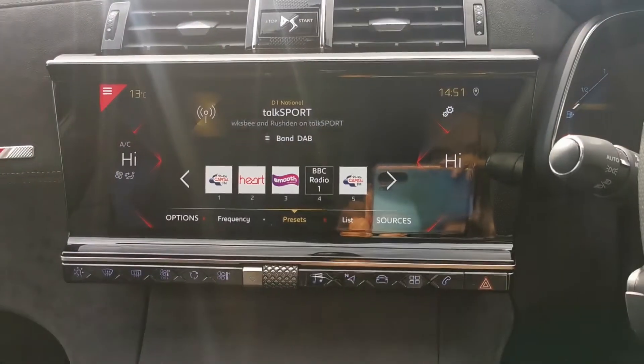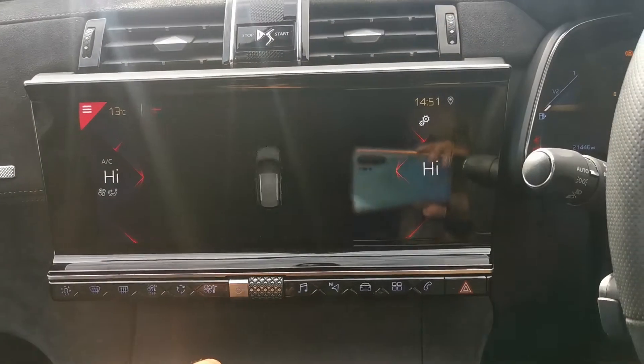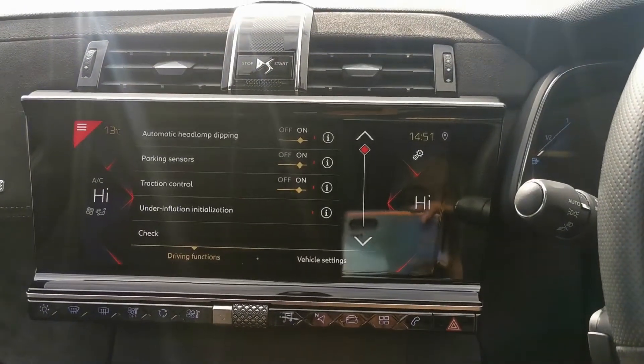Such as your touchscreen here with your AM FM digital radio. It also has your rear sensors and your built-in sat nav, as well as automatic headlight dip.